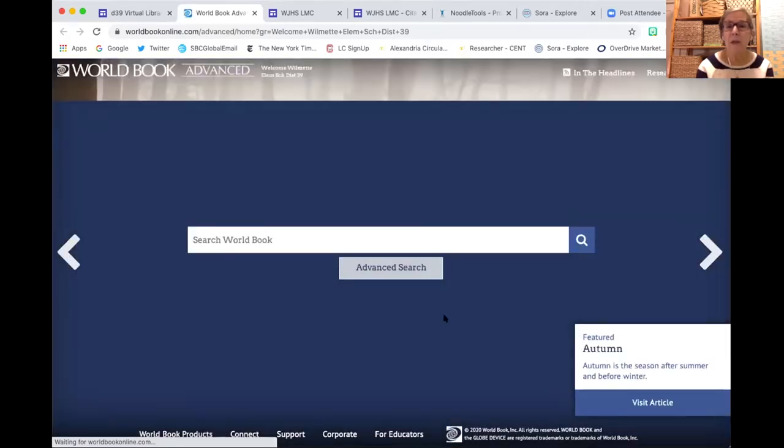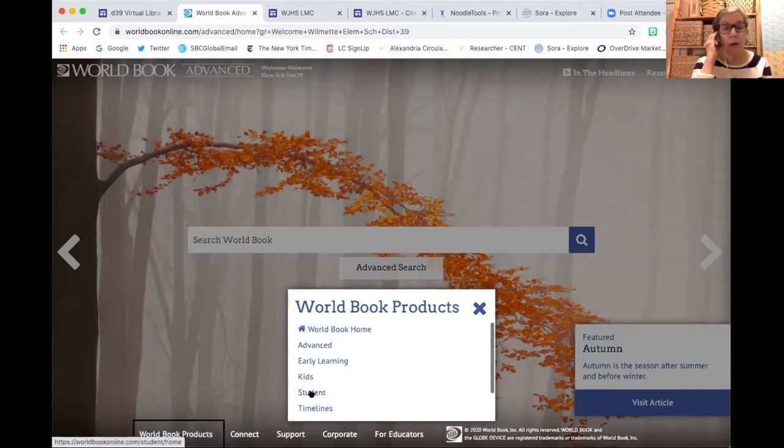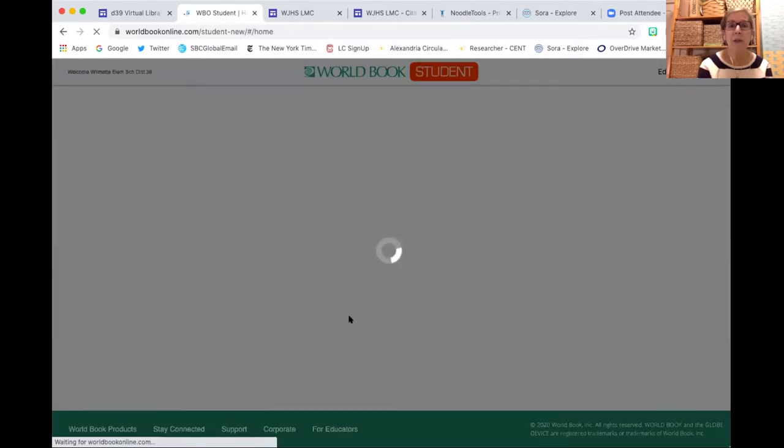When this launches, it comes up on the perfect page for this audience. There are a number of levels in World Book. There's appropriate content for early learning for our youngest learners; Kids is our elementary level; Student is appropriate for fifth and sixth grade and up; and then Advanced searching, which is really appropriate for high school and adults. I'm going to go into the Student link to show you what this looks like.